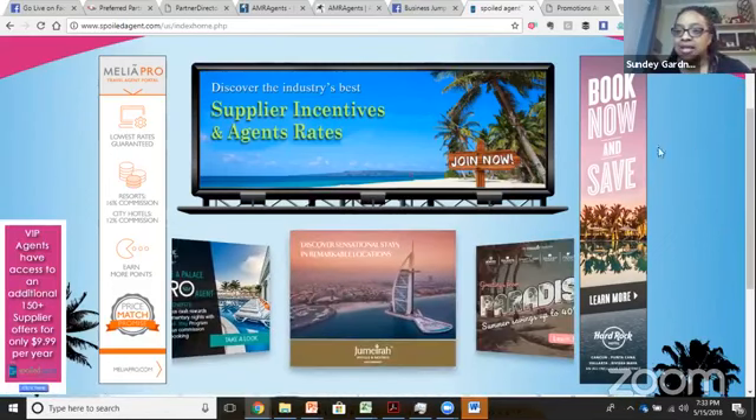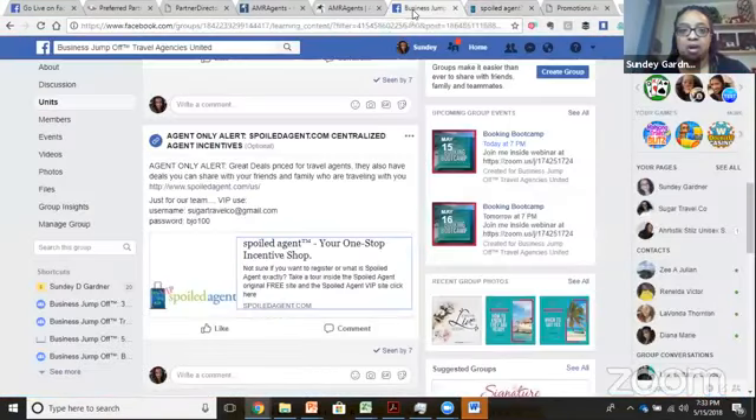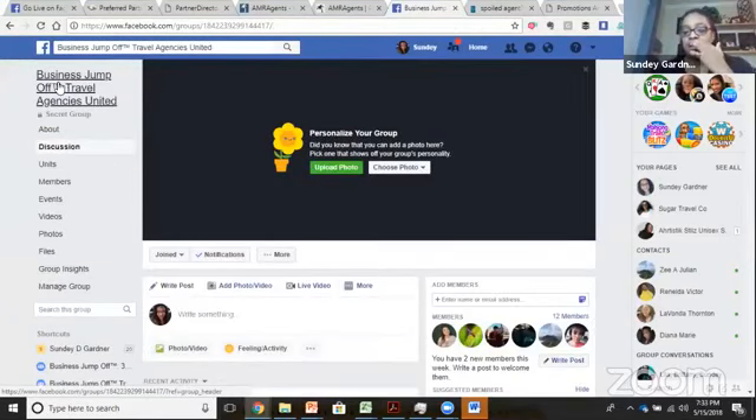That concludes the commissions part. So today I also talked about fees — the type of fees and whether you should charge a fee for doing research. My recommendation is that you do charge a fee. If you do decide to charge a fee — as you saw in the booking forms I have, there's a bottom part that lets clients know there is a booking fee and what the booking fee is.